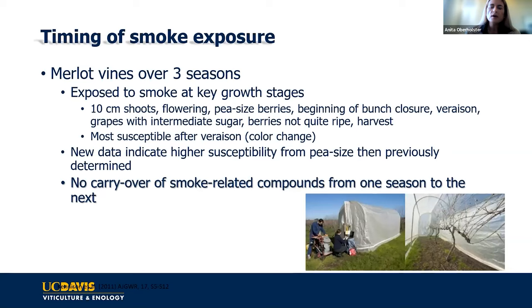This is a study done on Merlot grapes over three seasons where vines were intentionally exposed to smoke at different key growth stages. From veraison onwards, the grapes were more sensitive to smoke exposure. It makes sense—your berry is bigger, so you have a larger surface area that volatile phenols can absorb into, and the skin is getting thinner and more permeable. That doesn't mean before veraison it's not susceptible—if you have enough volatile phenols in the air, even a hard green berry can have smoke impact and produce smoke-tainted wine.